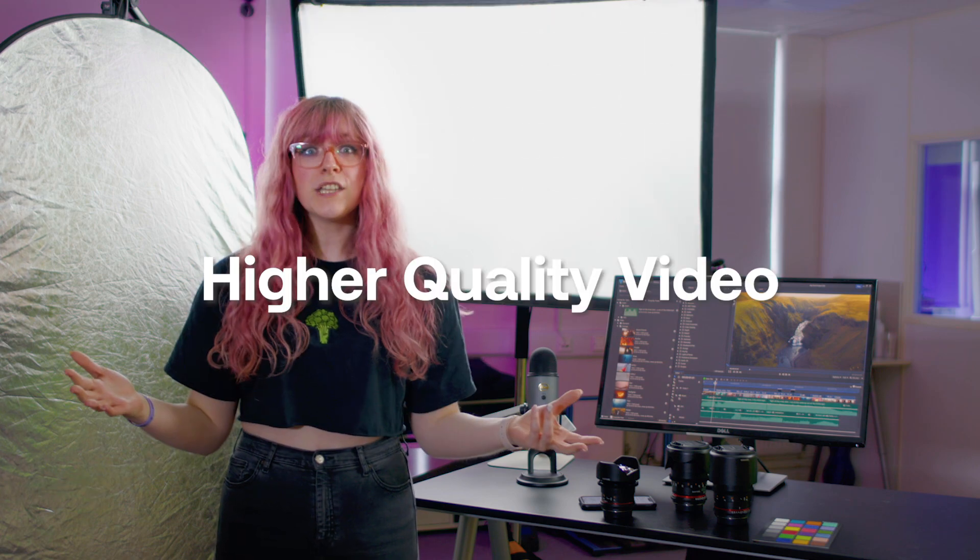I can already hear you guys going, Louisa, why should I bother? That's so much extra work when I can just open up the TikTok app and use all of the features that they've got instead. Well, I'm going to go through the reasons why you should definitely use a separate camera over the inbuilt editing app, starting with better picture quality.